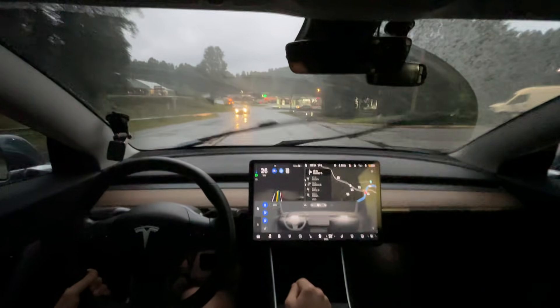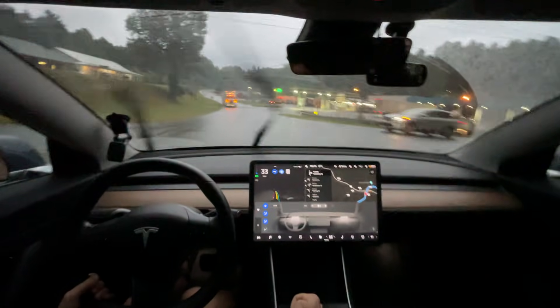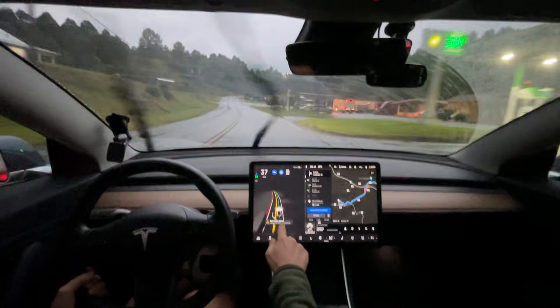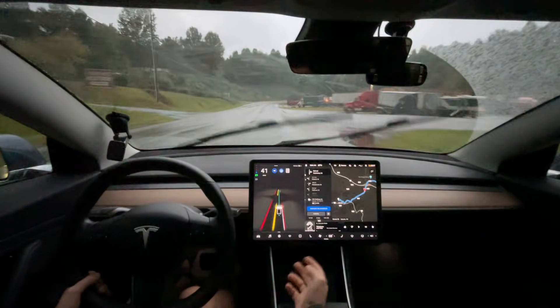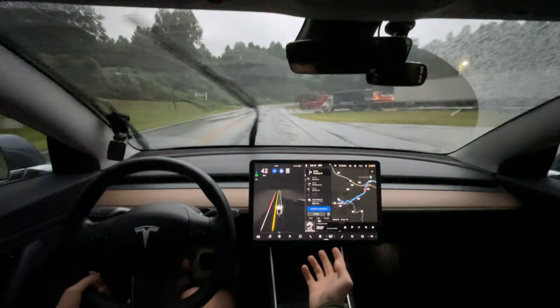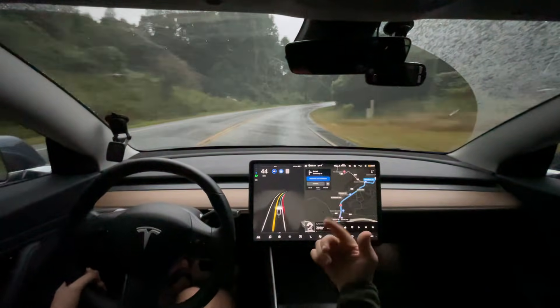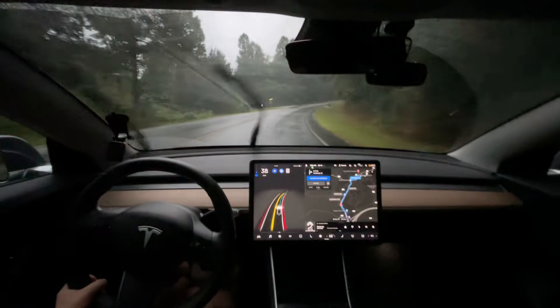It got too close to that truck — the truck wasn't paying attention and it should have given more room. It might be because it says 'poor weather detected,' and it's not even that bad. It also could have been because we went below the highway and it flipped back and forth between navigating autopilot and FSD.